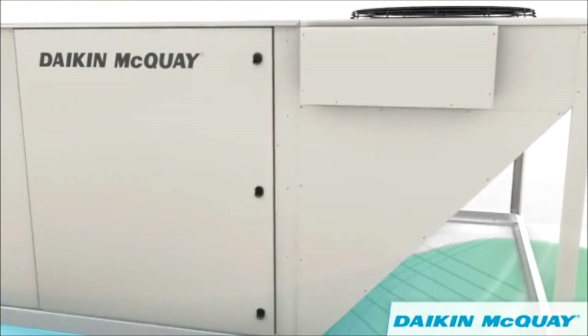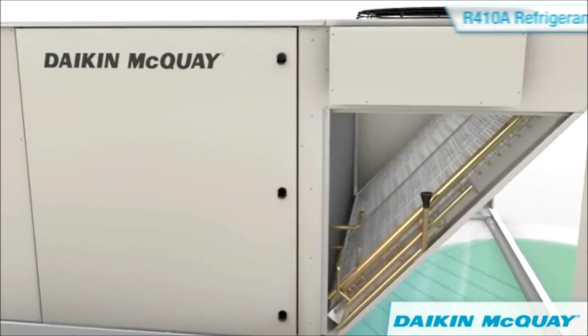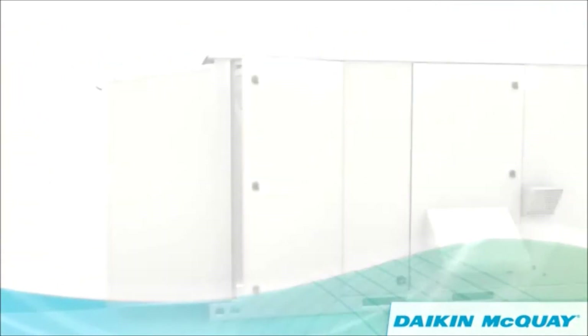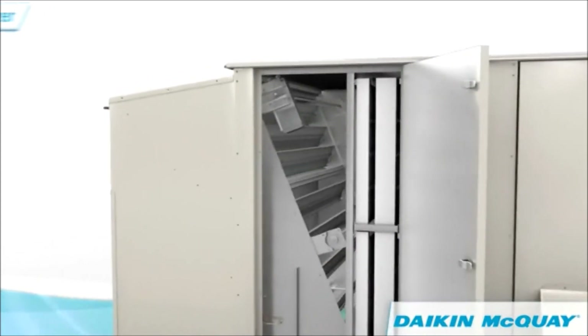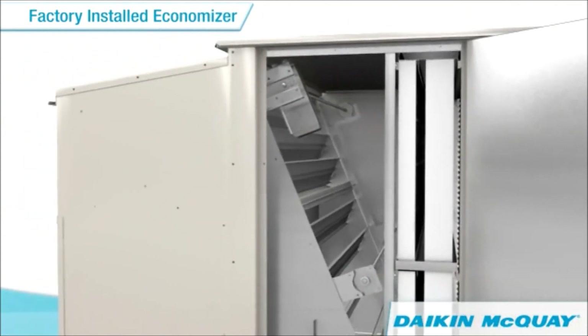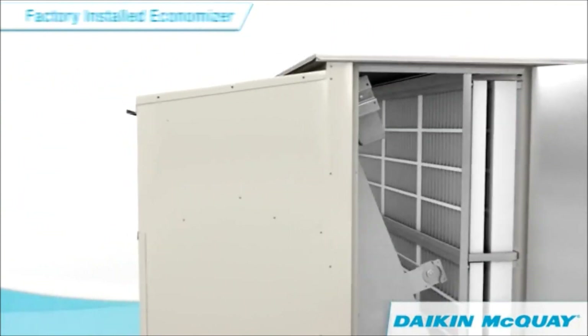When cooling, Rebel uses earth-friendly, non-ozone depleting R410A refrigerant. And when applicable, Rebel's factory-installed economizer uses mild outside air for cooling, reducing compressor operating hours and energy costs.